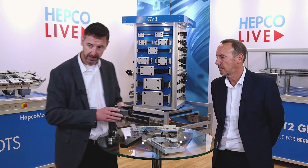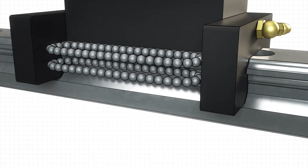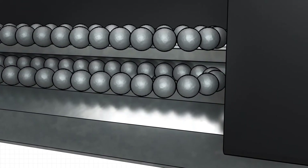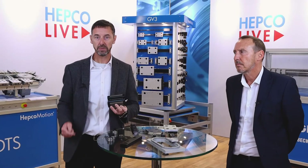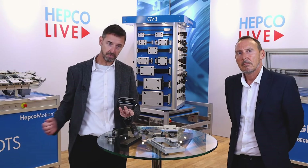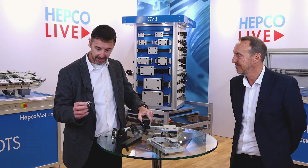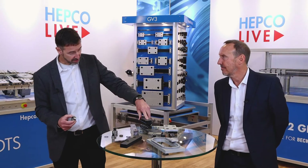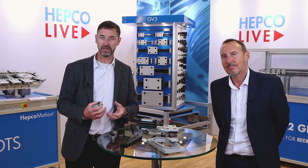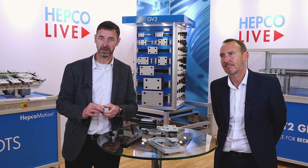Conversely, with recirculating ball technology, the balls travel up through the block as it moves along the rail, and when they get to the end they have to make a very sharp about-turn to go down the return track. It's very much like driving your car very fast, pulling up the handbrake, and then going back the opposite way. With the circular vGuide design it's like driving around a smooth roundabout. A recirculating ball guide runs at about four to five metres per second, whereas a vGuide system can do up to 10 metres per second.